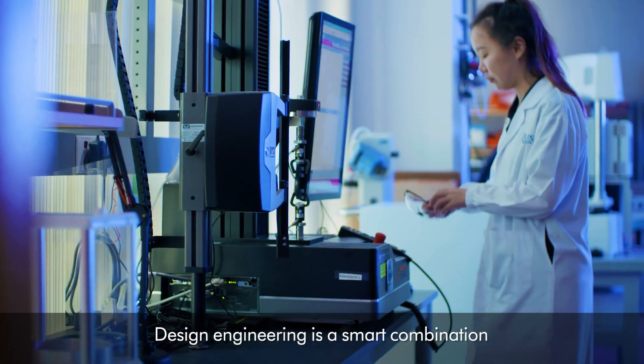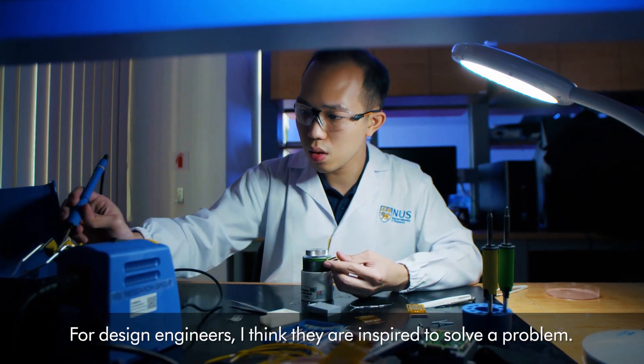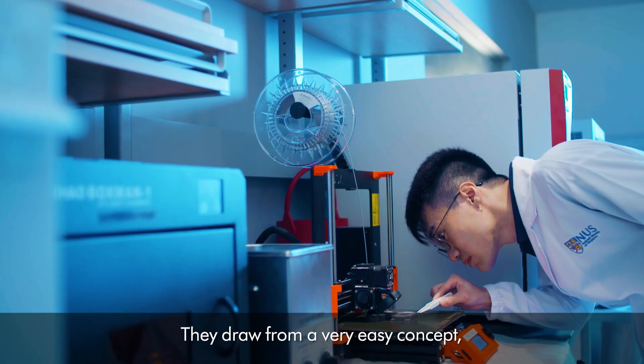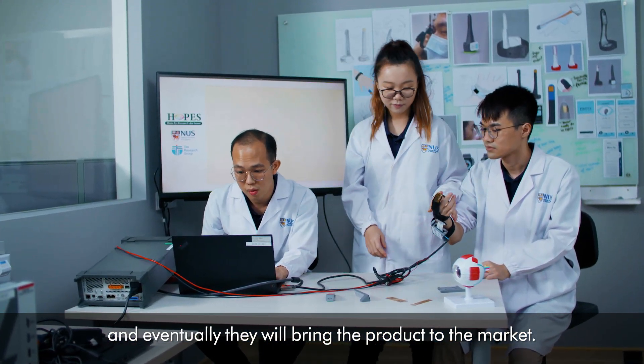Design engineering is a smart combination of traditional engineering and design. Design engineers are inspired to solve a problem. They draw from a very easy concept and slowly develop it into a working prototype, and eventually they bring the product to the market.